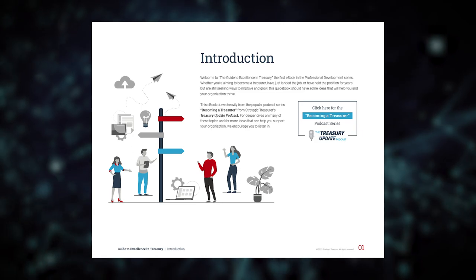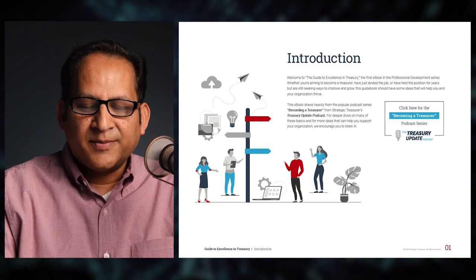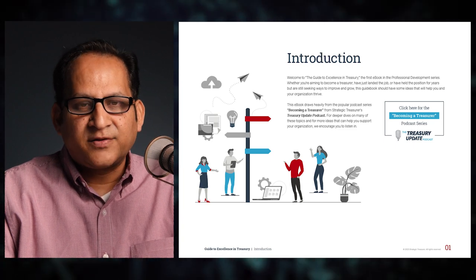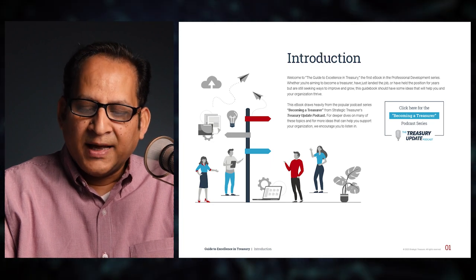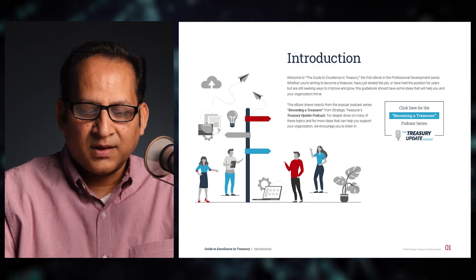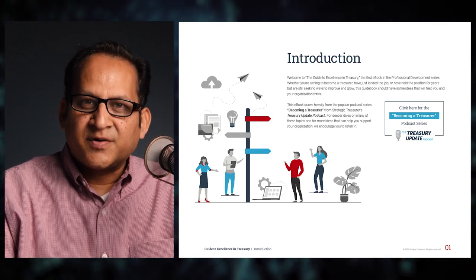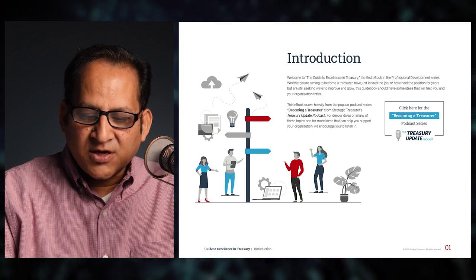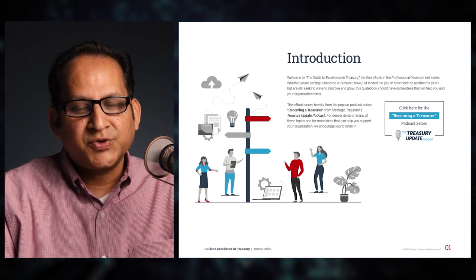Section one — Introduction. Welcome to the Guide to Excellence in Treasury, the first ebook in the professional development series. Whether you're aiming to become a treasurer, have just landed the job, or have held the position for years but are still seeking ways to improve and grow, this guidebook should have some ideas that will help you and your organization thrive. This ebook draws heavily from the popular podcast series 'Becoming a Treasurer' from Strategic Treasurer's Treasury Update Podcast.